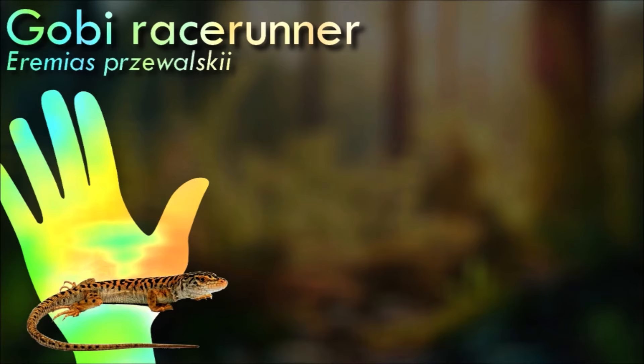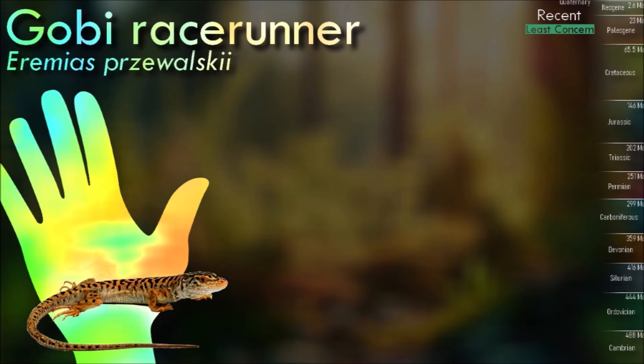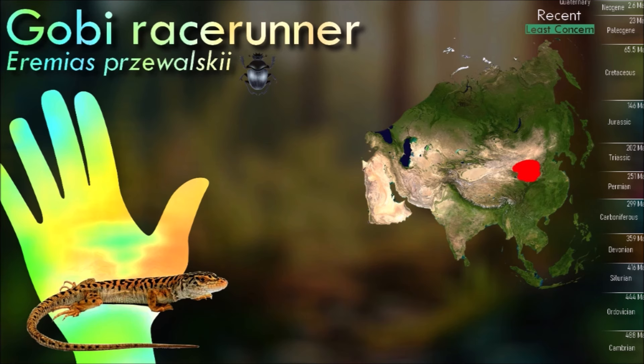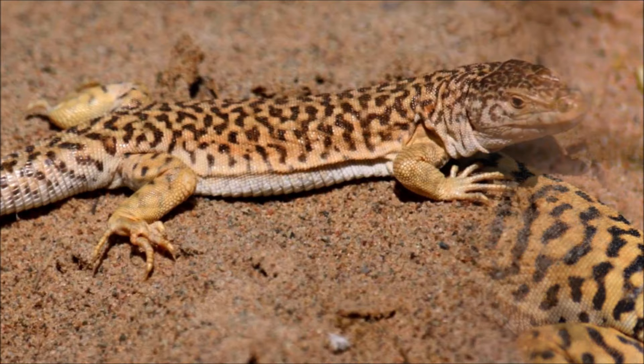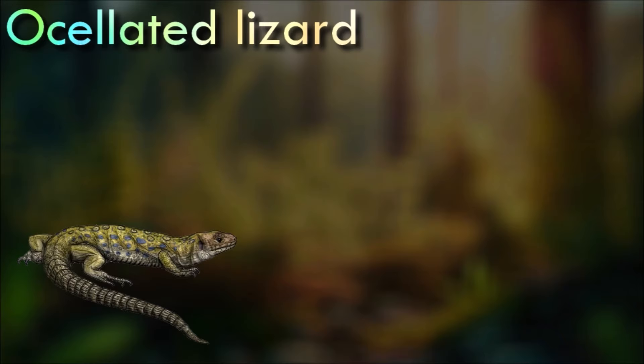Lacertids are remarkably similar in form, with slender bodies and long tails, but have highly varied patterns and colors, even within the same species. Their scales are large on the head, which often also has osteoderms, small and granular on the back, and rectangular on the underside. Most species are sexually dimorphic, with the males and females having different patterns.